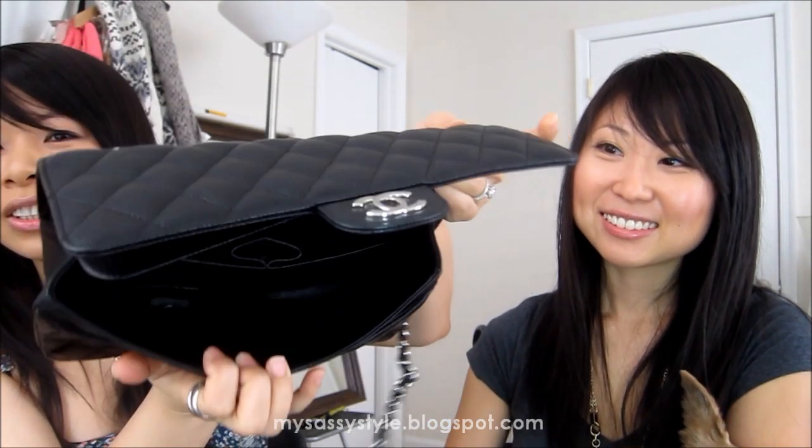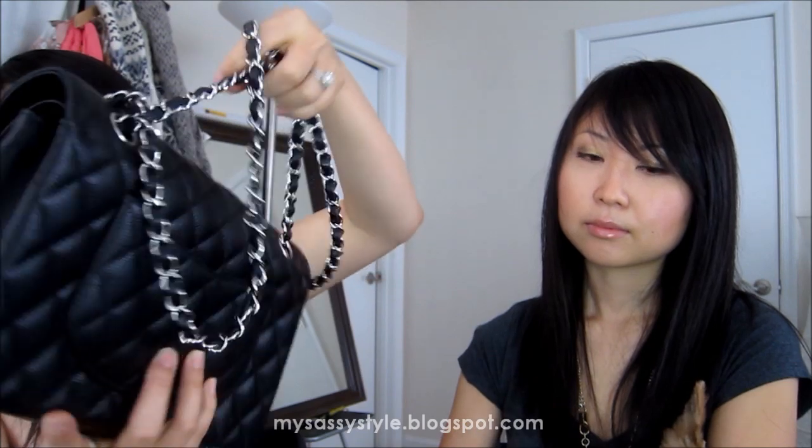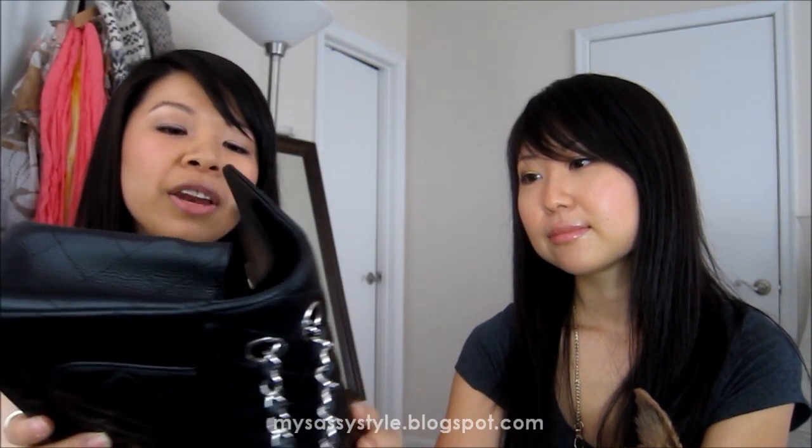Here's what it looks like inside. This is great for a casual look - it does the same thing where you can have the chain long to wear it over the body, or shorten the chain to use it as a shoulder bag. It can also be used for evening, and you can bring the chain in and tuck it to make it a clutch.